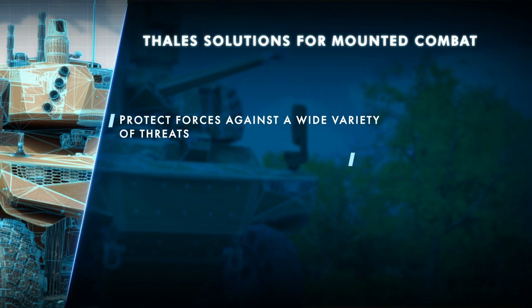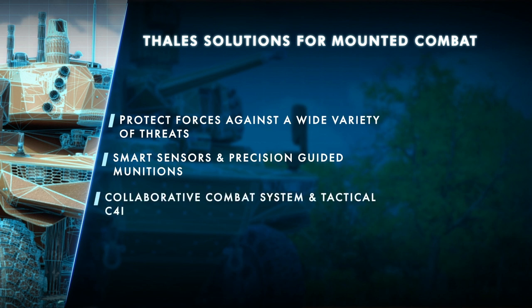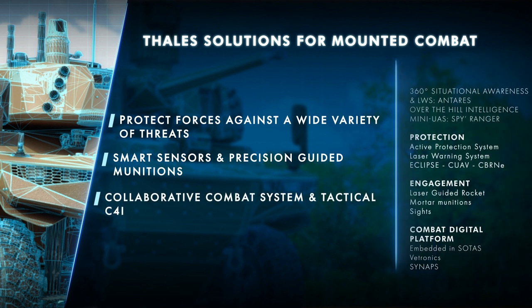TALIS helps armies cope with their new challenges thanks to innovative solutions, leveraging the latest physical and digital technologies across different domains.